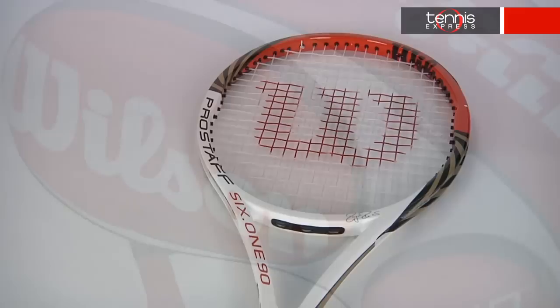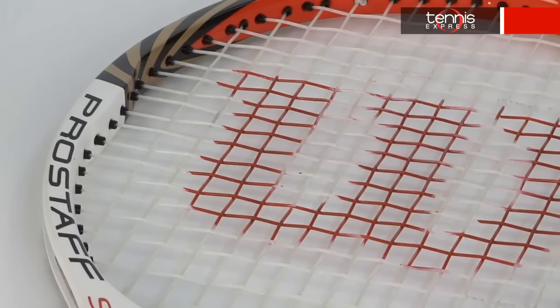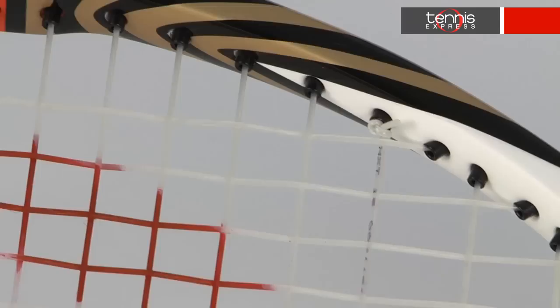And his rackets deserve protection. This season, Fed will debut what Wilson calls the perfect blend of control and feel, featuring a legendary braided graphite construction. The Wilson Pro Staff 6190 BLX Racket features BLX technology and an updated AmpliFeel handle system.